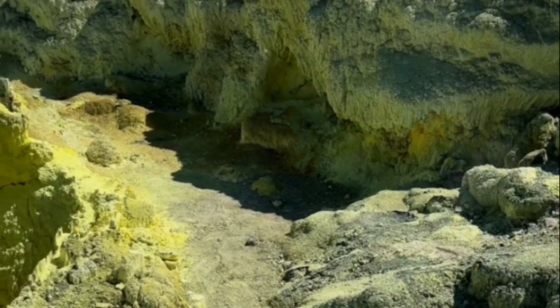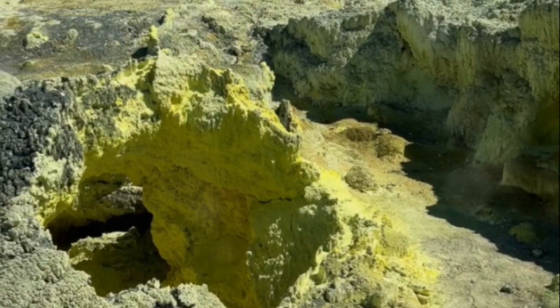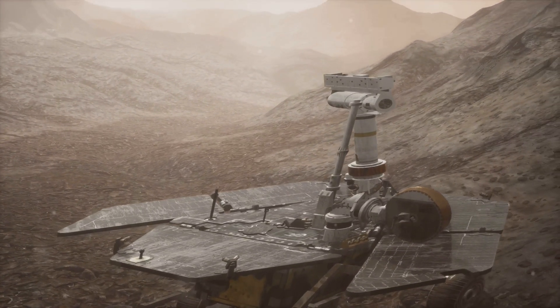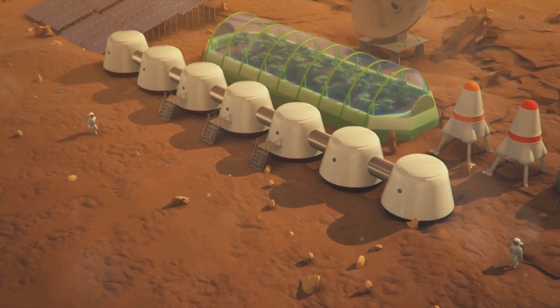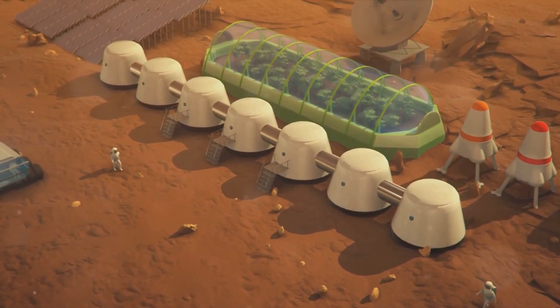Now, let's talk about life — the big L word. The Noctis volcano isn't just a geological marvel; it's also a potential habitat. The conditions we see there, from the past volcanic activity to the potential glacier remnants, could have provided the perfect environment for life to exist. In other words, this discovery has given us a new and exciting location to search for signs of past or present Martian life.